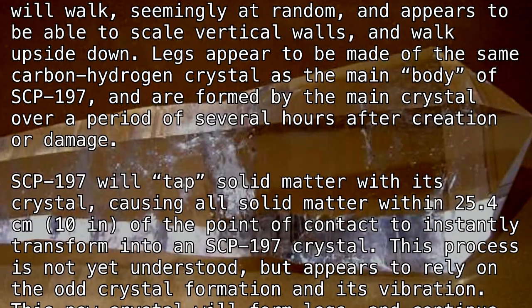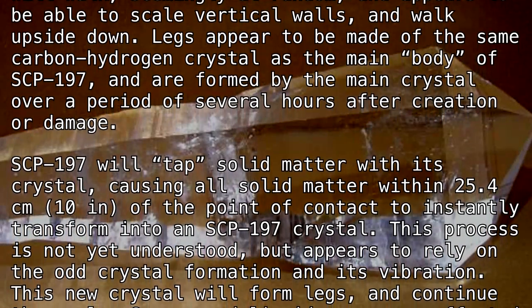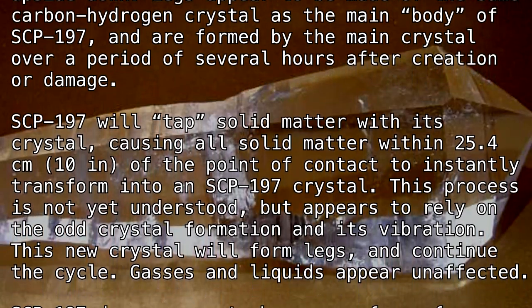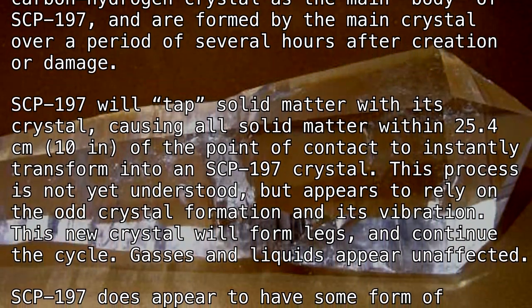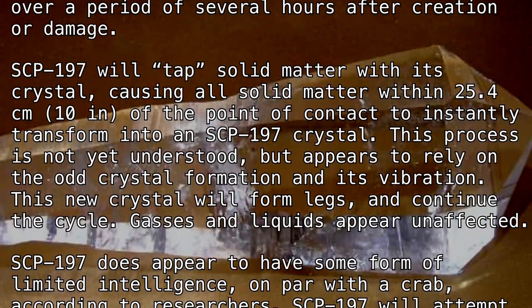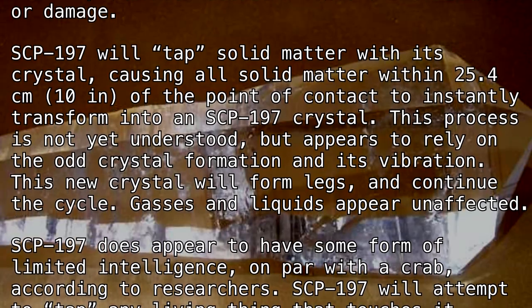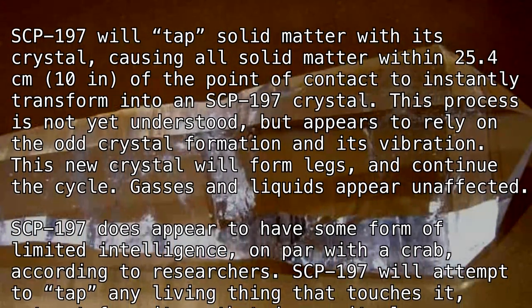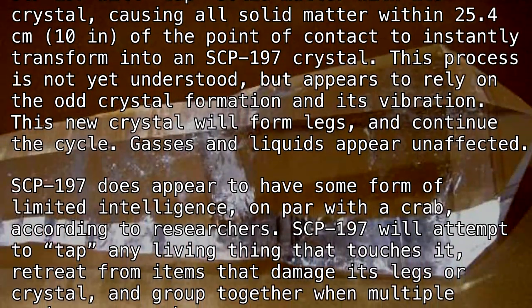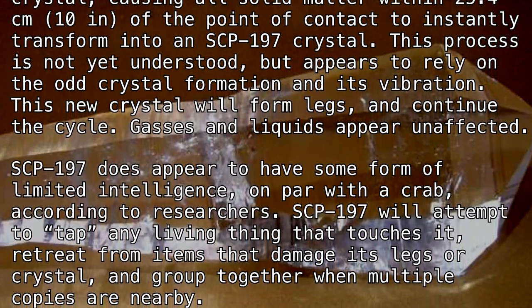SCP-197 will tap solid matter with its crystal, causing all solid matter within 25.4 centimeters (10 inches) of the point of contact to instantly transform into an SCP-197 crystal. This process is not yet understood, but appears to rely on the odd crystal formation and its vibration. This new crystal will form legs and continue the cycle. Gases and liquids appear unaffected.